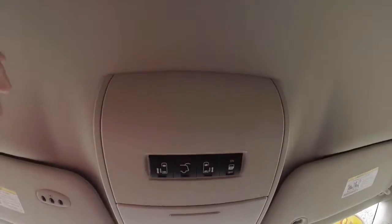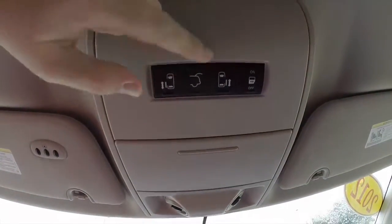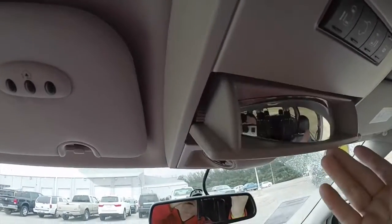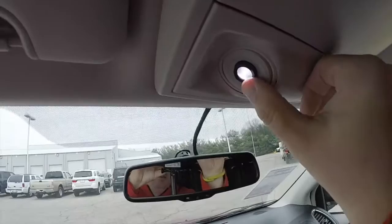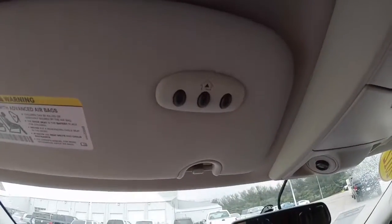Looking overhead, you have controls for your power sliding doors, power lift gate, and your door override switch. We also have an overhead sunglasses holder and an interior spotter mirror. There are adjustable spotlights, and on the driver's side sun visor you have your HomeLink universal garage door opener.